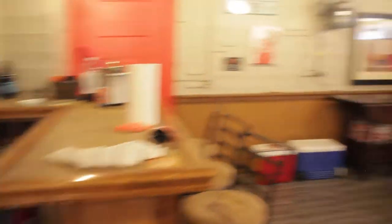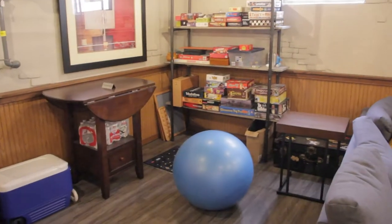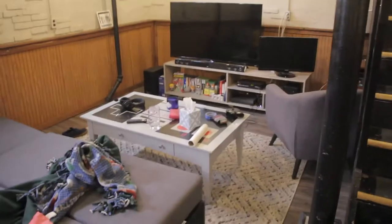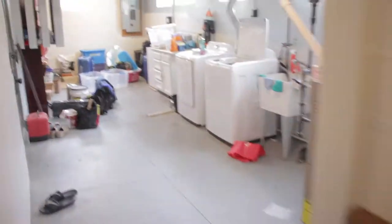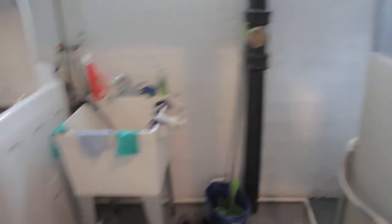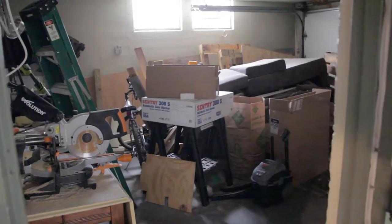Bar area. Games. Red door. Televisions. Over here — laundry, storage, sink. And here we have our garage space, full of junk.